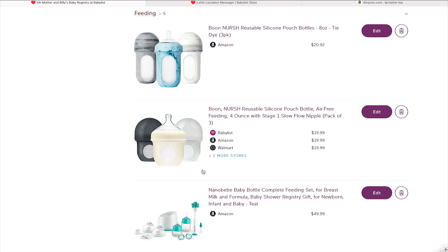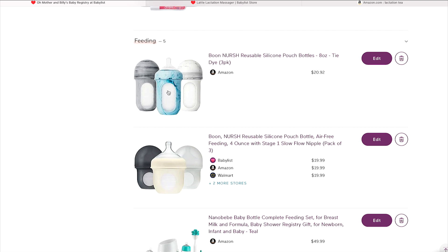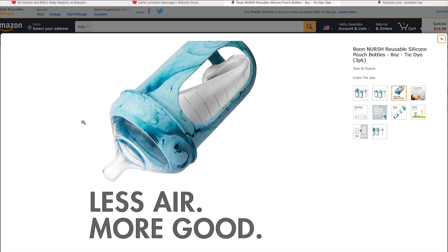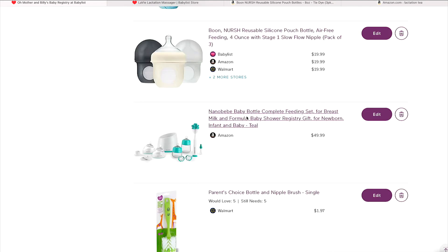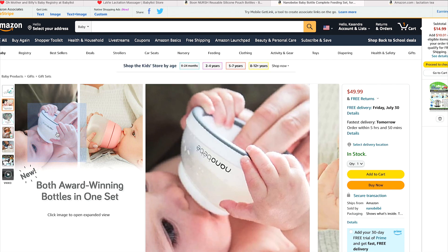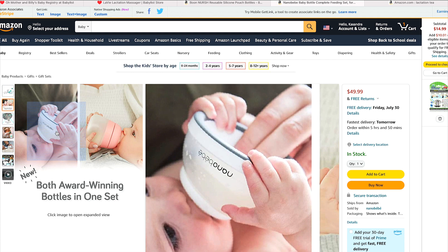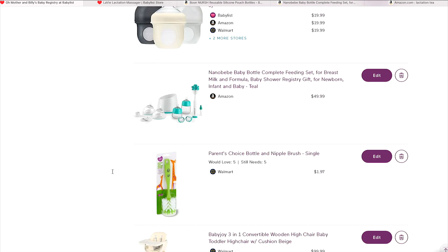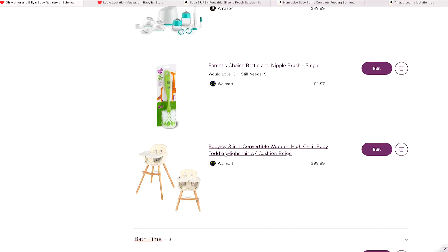Bottles are really your preference — every baby is different, some are colic, some need different nipple shapes. I'm trying Boone because it has pouches that squeeze to eliminate gas, similar to bottles my mom used. My first had so much gas so I want to try these. I also like Nanobee because the bottles are shaped like a breast, which helps keep the baby aligned when you transition between breastfeeding and bottle feeding. For bottle cleaning, the Mamre brush is my absolute favorite — it's only about $2 and lasts forever.